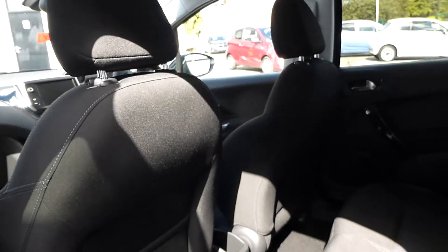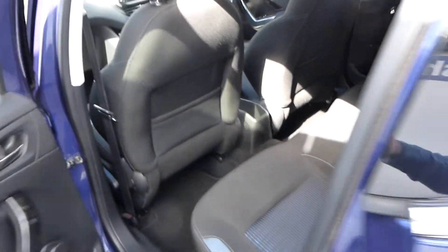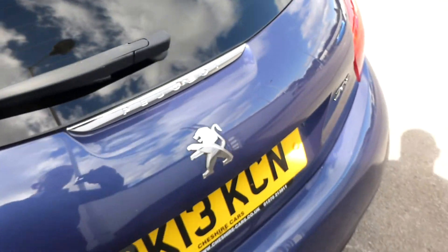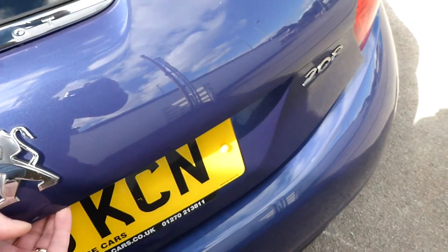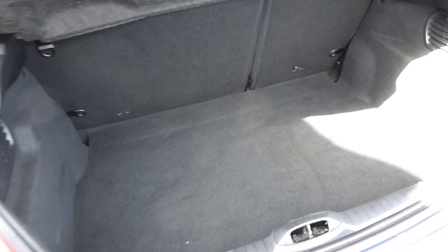It doesn't make it feel too claustrophobic. It's got a 5-speed gearbox, air conditioning, and a touch screen — about a 5.5 to 6-inch screen — which you can use for DAB radio.